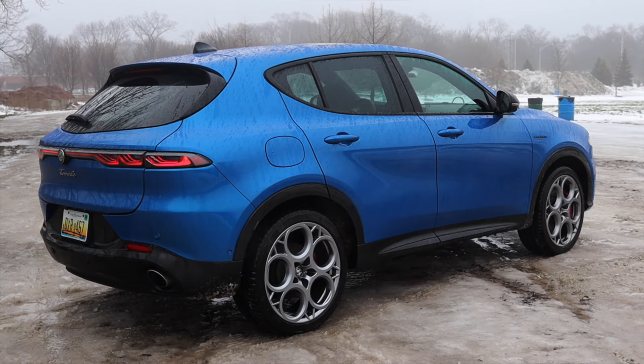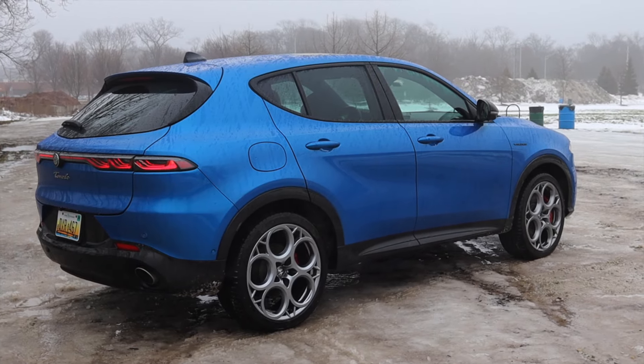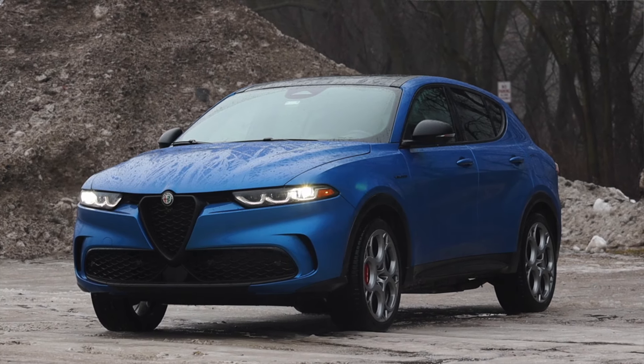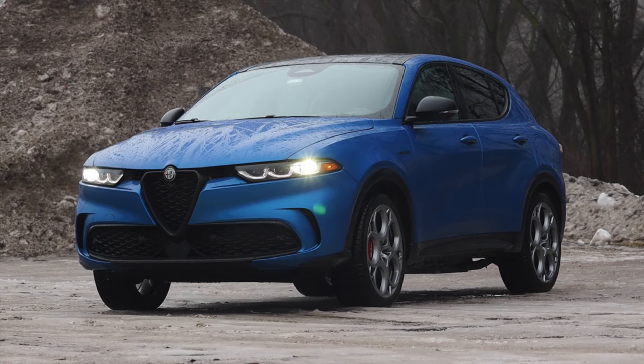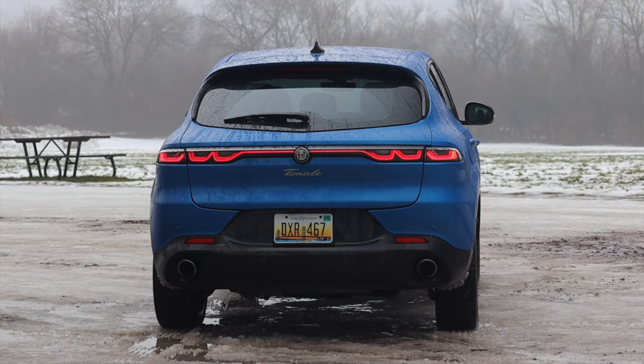I hope you guys enjoyed the video. A huge thank you to Alfa Romeo for sending me this vehicle to drive for the last seven days — they have been wonderful to work with. Thank you to G. Schmidt for facilitating the cleaning and delivery of this vehicle in the terrible weather, and of course to the Midwestern Automotive Media Association for being so awesome. Don't forget to rate, comment, and subscribe if you really liked it — take care, guys.